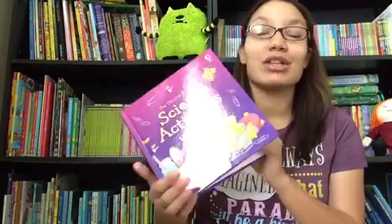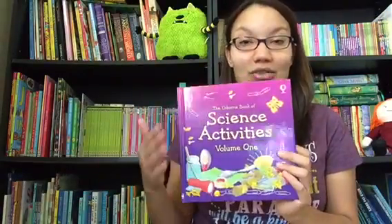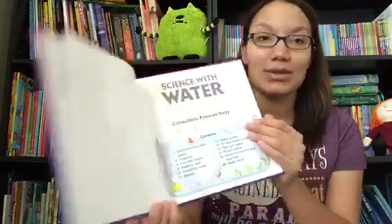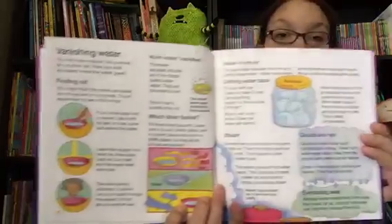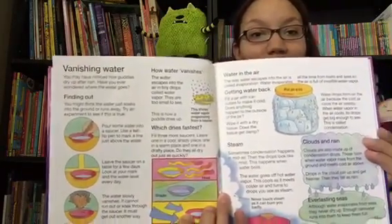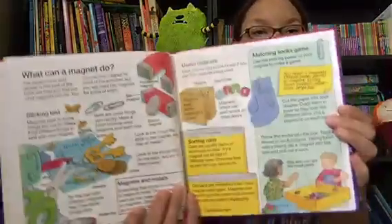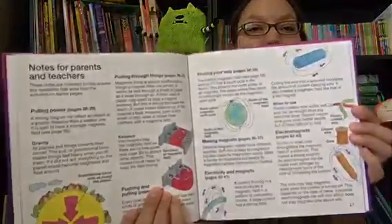Many homeschool curriculums use the thinner paperback version, so you may be familiar with these individually. Volume one contains science with water, science with magnets, and science with light and mirrors. I'm going to give you a peek inside. Every book is set up very similarly — they use mostly regular household objects to teach young children about basic science concepts, with lots of little experiments that all correlate to the topic of each section of the book.